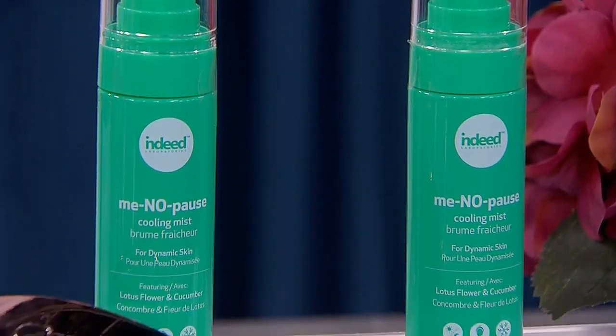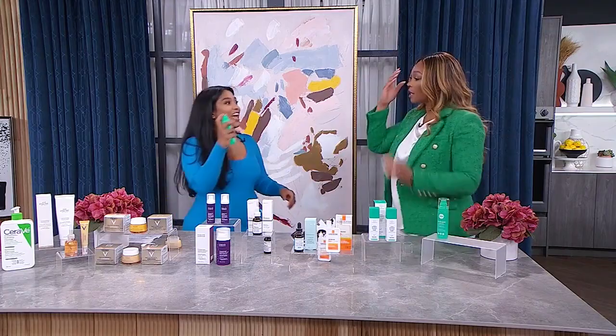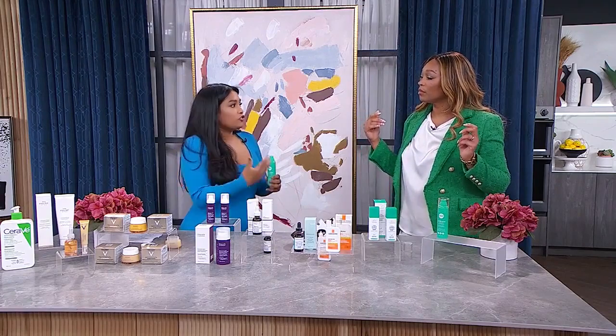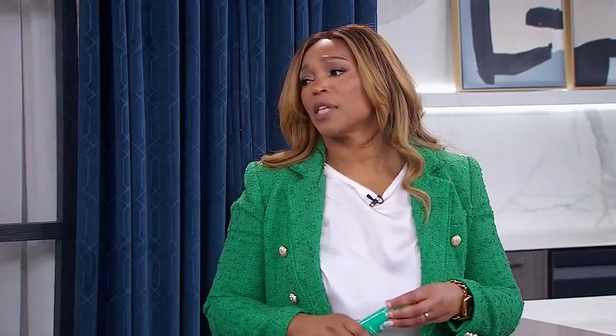This last one — it's not a treatment for hot flashes exactly, but it's a refreshing cooling mist by Indeed Labs, the menopause spray. It has cucumber and lotus flower extract, and it gives you a few seconds of refreshing and cooling down — because hot flashes can make you feel like you're going to combust. Internal inferno! Thanks so much.